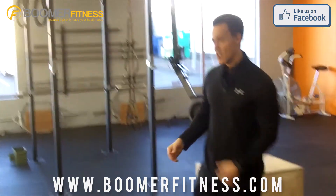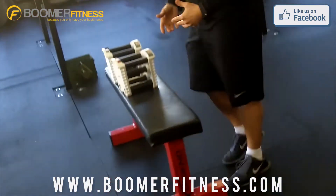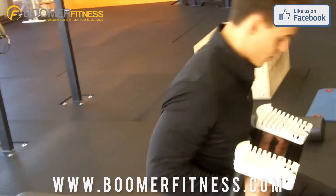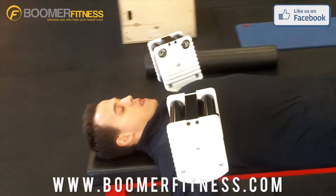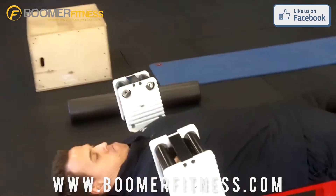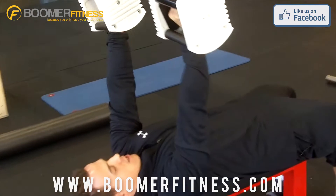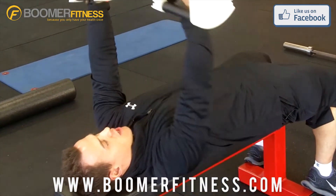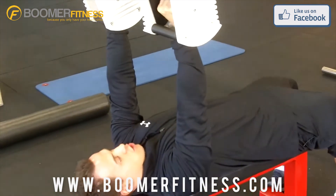We're then going to move into the dumbbell bench press. This exercise focuses on our chest, shoulders, and triceps. Grab a hold of your dumbbells, sit down at the end of your bench, lie back with palms facing away from you, and press up. Deep breath in. Always focus on form first and good tempo — we don't want to just throw the weights around. Nice control on the way down, and one to two seconds on the way up.